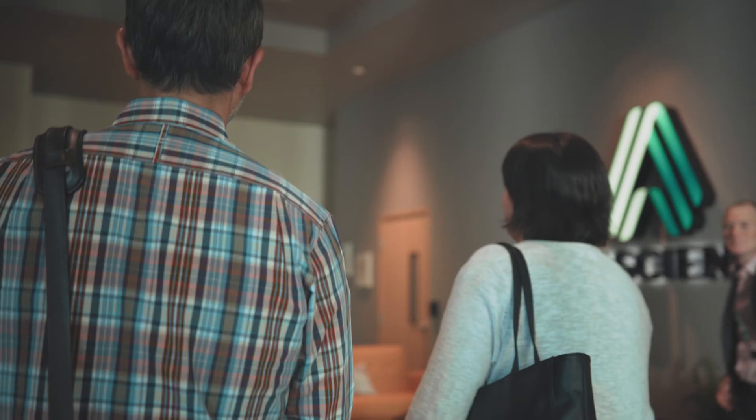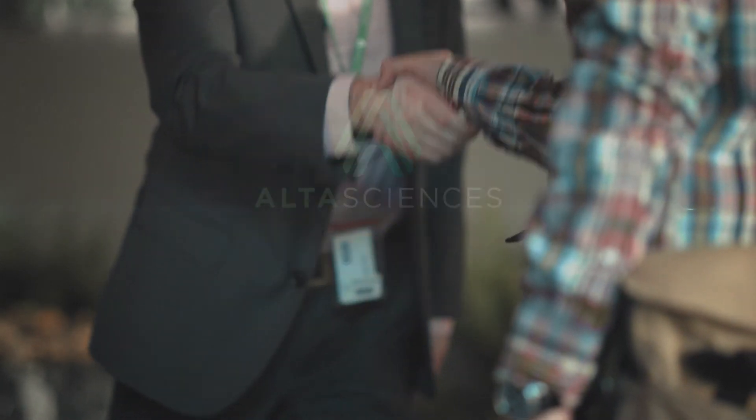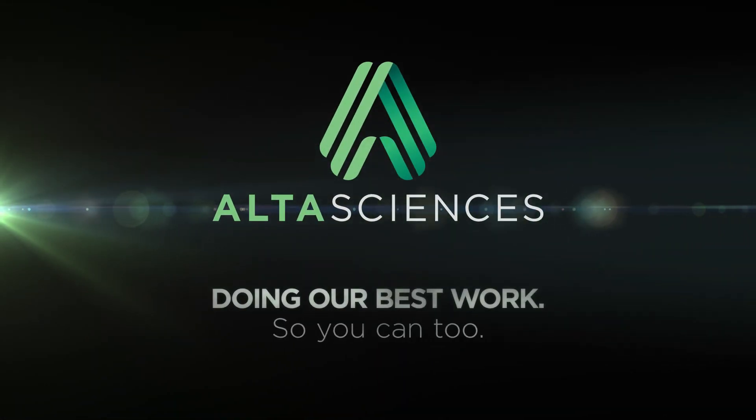Clients come back to work with us for a reason — because when they choose AltaSciences as a partner, they know that we'll work really hard on their behalf. At AltaSciences, we believe that every partnership is personal and that shared expertise, collaboration, and cohesion drive better results. We are AltaSciences.